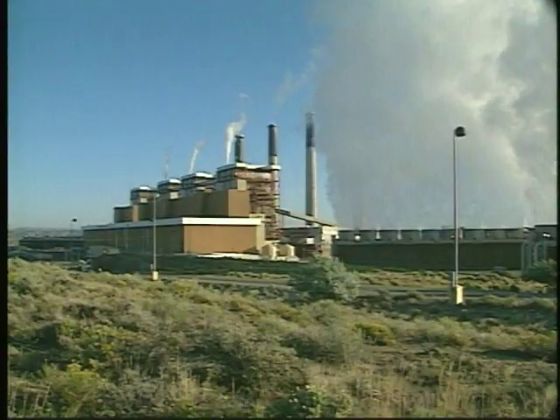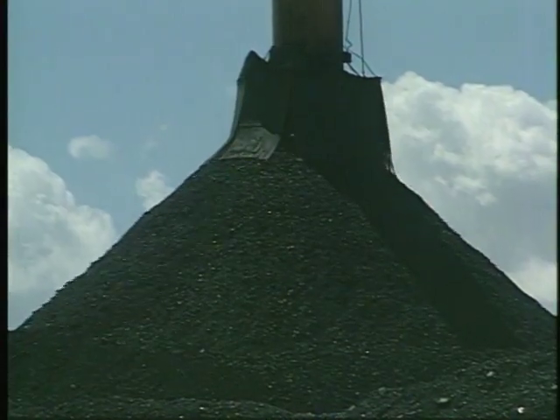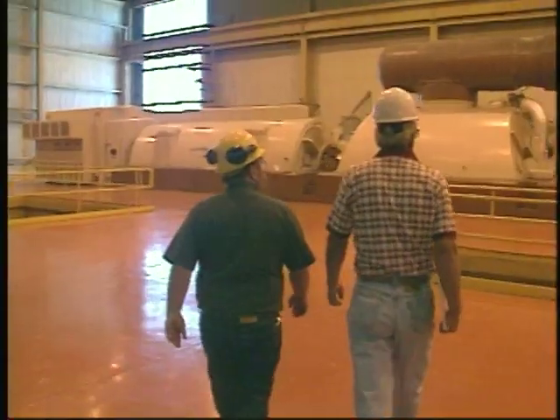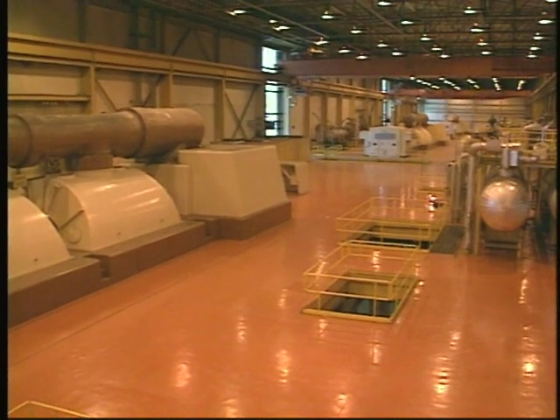The Jim Bridger Power Station burns coal. The resulting fire converts water to steam, which turns the turbine and the generator and creates electricity. It seems pretty simple on the surface, but there's an awful lot of machinery and a lot of workers to support just one turbine generator. This plant operates four generators.